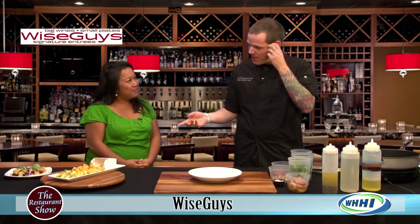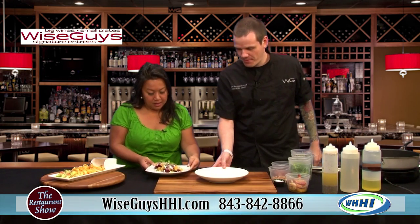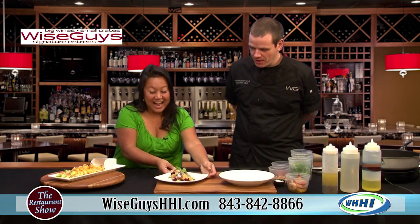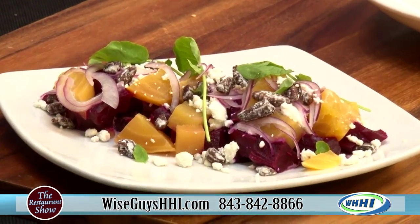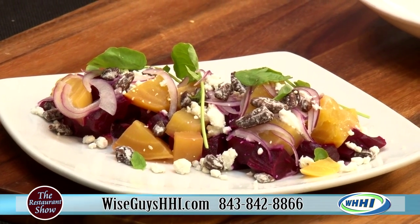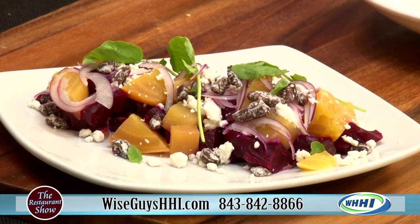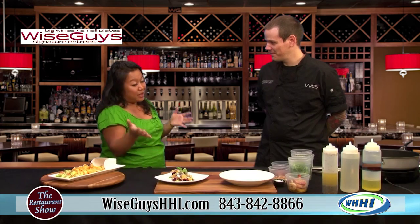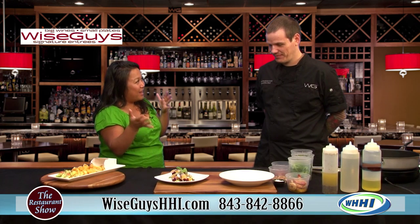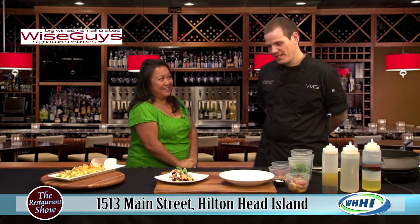Today we're doing a couple of our small plates. We've got our roasted beet salad — it's one of our more popular salads on the menu. When I saw it, I was like, did you know that's my favorite? I love beets, but I know there's some people, like in my house, my husband is not fond of them and the kids definitely aren't. This is a beautiful salad that I get to enjoy when I get to Wiseguys. What are they in it? What's the secret?